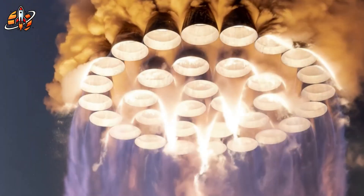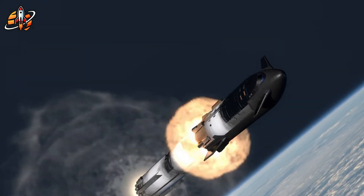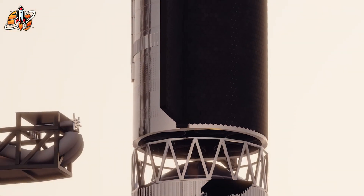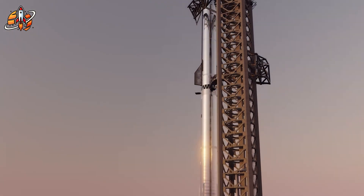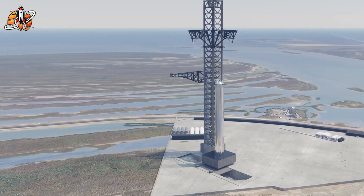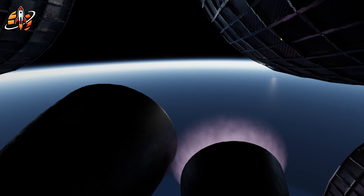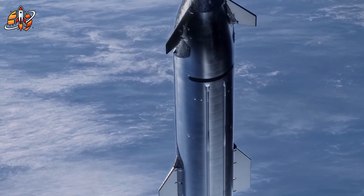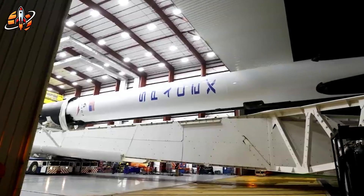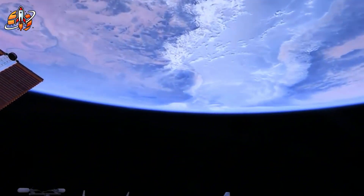This wasn't just a test — it was a declaration that SpaceX has solved one of rocketry's most fundamental challenges: how to build infrastructure that can handle the extreme forces of next-generation propulsion systems. But the real shock came from what SpaceX wasn't talking about. While everyone focused on the water test, the most significant developments were happening quietly at the Star Factory, where components for V3 Starship were revealing the true scope of this transformation. New images from the production facility show tank structures unlike anything previously seen in the Starship program.